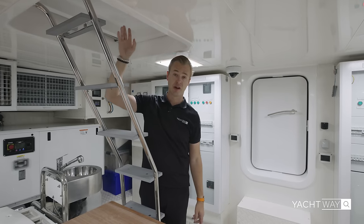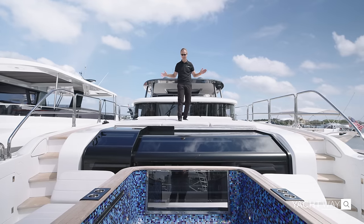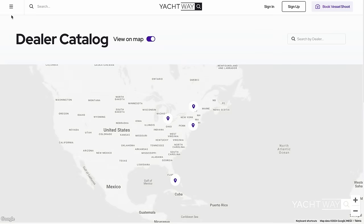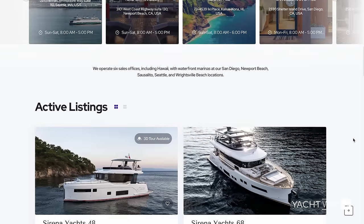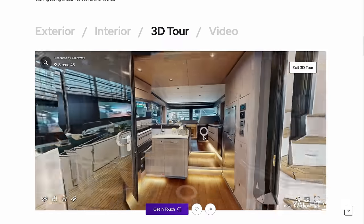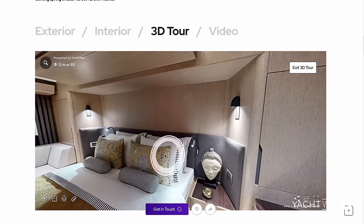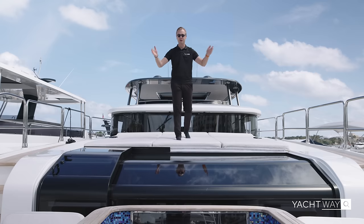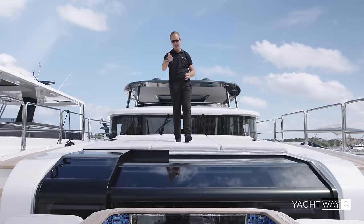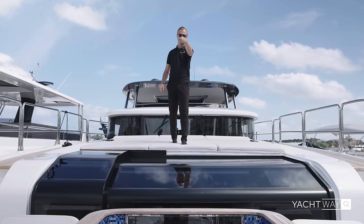That was the full thorough walkthrough of the Sirena 88. If you're looking to buy your Sirena yacht, visit yachtway.com — authorized dealers include Jeff Brown Yachts on the West Coast of the United States, East Coast Yacht Sales in the Northeast, and soon-to-join Springbrook Marina in the Great Lakes area. Visit Yachtway and find your dream boat. If you liked this video, hit the like button; if you want to see more, hit subscribe; and if you have any comments, suggestions, or recommendations, leave them in the comment section below. See you on the next one.